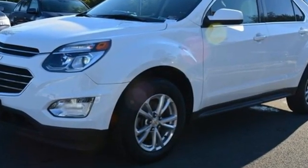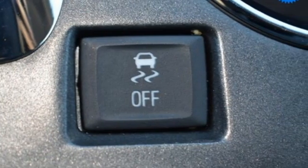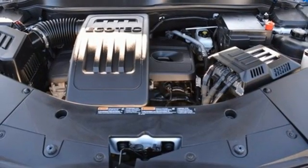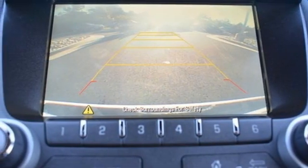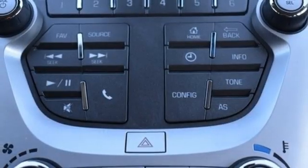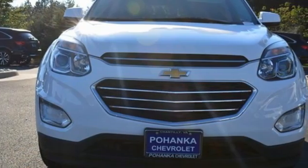Inline four-cylinder engine, front heated bucket seats, streaming audio, manual tilting steering column, remote engine start, AM-FM satellite radio, aluminum wheels, wireless phone connectivity, and Wi-Fi hotspot. Chevrolet, 100 years of icons.